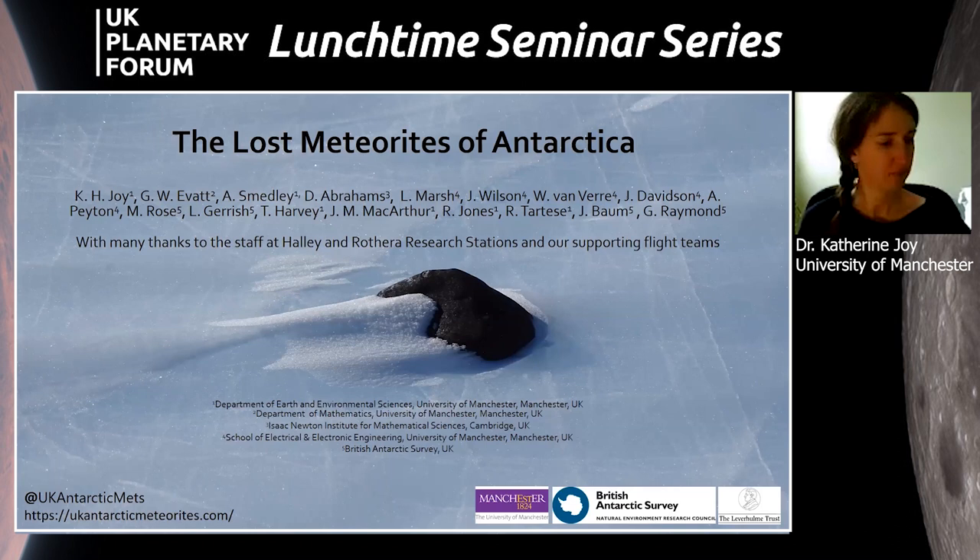I'm going to talk today about the Lost Meteorites of Antarctica project. This is the first UK-led meteorite recovery expedition to Antarctica. We're funded by the Leverhulme Trust, a charitable organization that funds interdisciplinary science. We are a mixture of different research disciplines — mathematicians, electronic engineers specializing in polar field work, and meteoriticists.